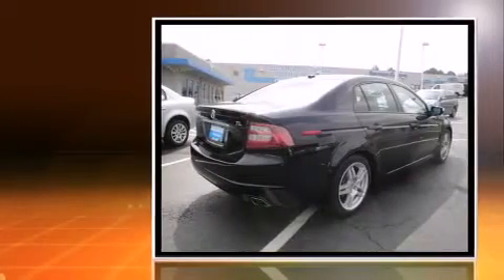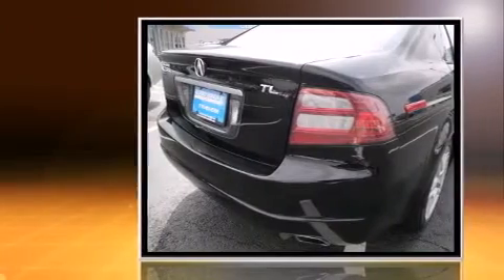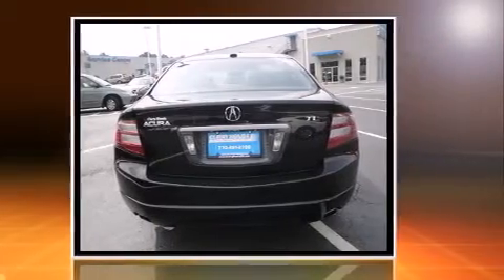You can expect a lot from the 2008 Acura TL. It features a front-wheel drive platform, an automatic transmission, and a 3.2-liter six-cylinder engine. A wealth of standard features means that you no longer have to sacrifice, like leather upholstery.